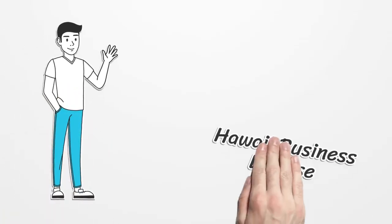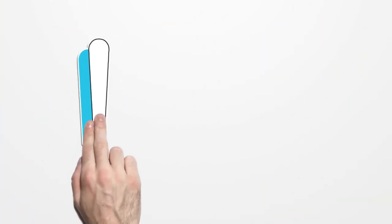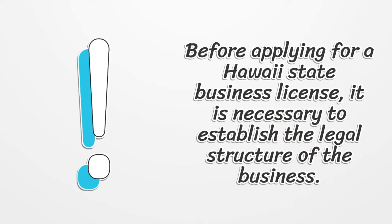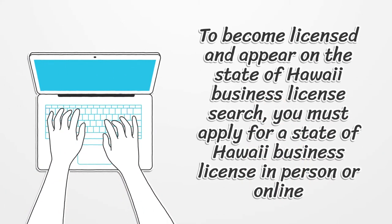Hawaii Business License. Before applying for a Hawaii State Business License, it is necessary to establish the legal structure of the business. To become licensed and appear on the State of Hawaii Business License search, you must apply for a State of Hawaii Business License in person or online.